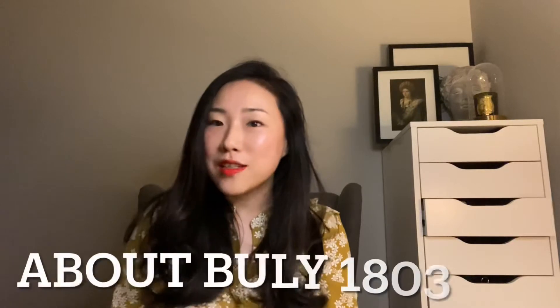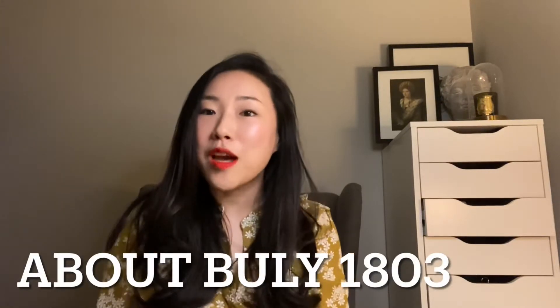Bully 1803 is a very old French apothecary company that existed from 1803, but they actually went away for a while and were revived. The same people — I think it's actually a couple — also started Cire Trudon, which is another revived company that went away for a while. They make great candles and I personally love them, so I highly recommend you check them out.